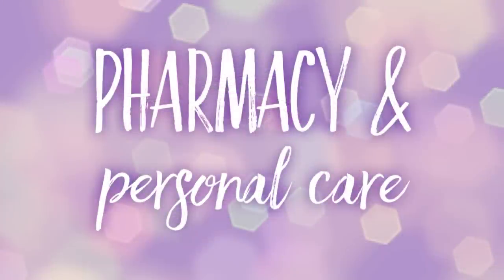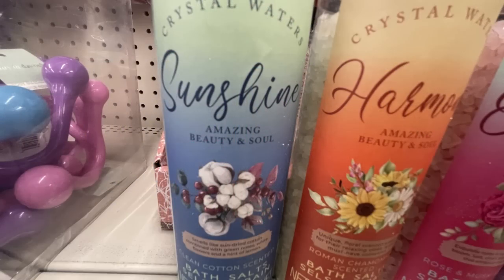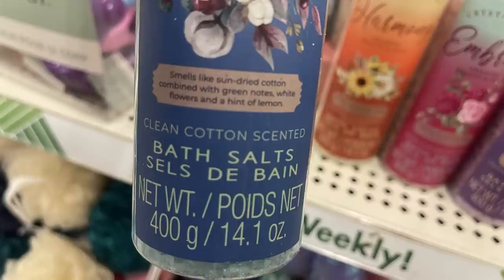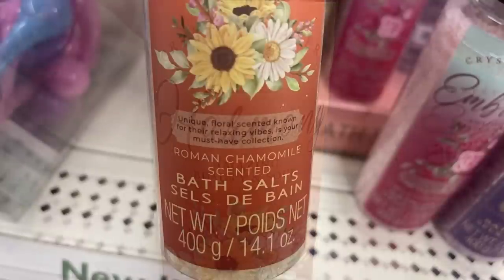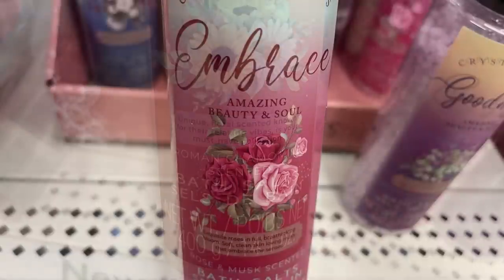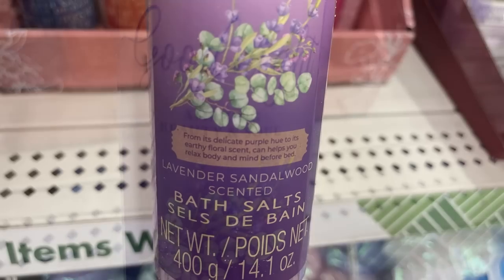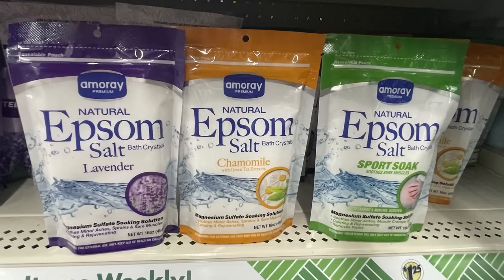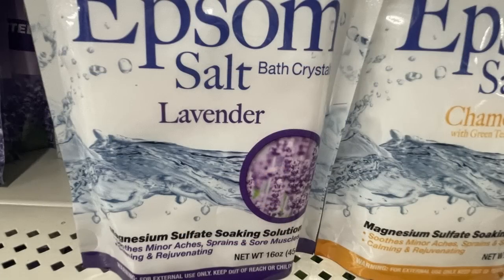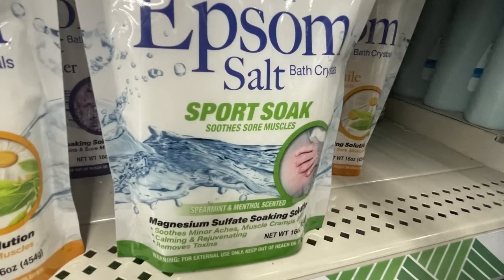For pharmacy and personal care, we had some new bath crystals — similar bottles to last week but with new scents: the blue cotton scent for Harmony, Roman chamomile; the red Embrace is rose and musk; and the purple Goodnight is lavender and sandalwood. They also had new Epsom salt and bath crystals in lavender chamomile with green tea extracts, and a sport soak to soothe sore muscles. I also found some new mirror and makeup brush sets in a purple galaxy pattern and blue with daisies.